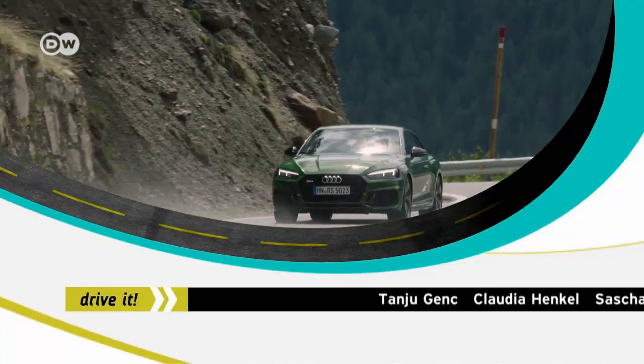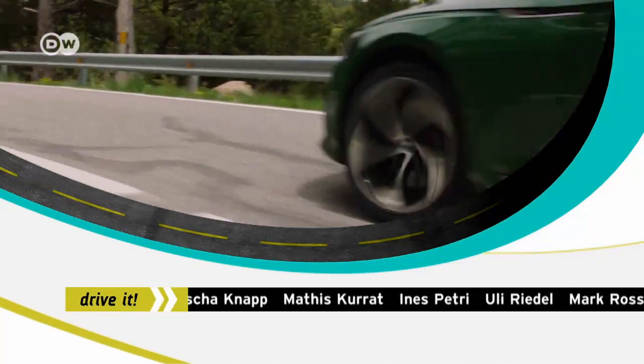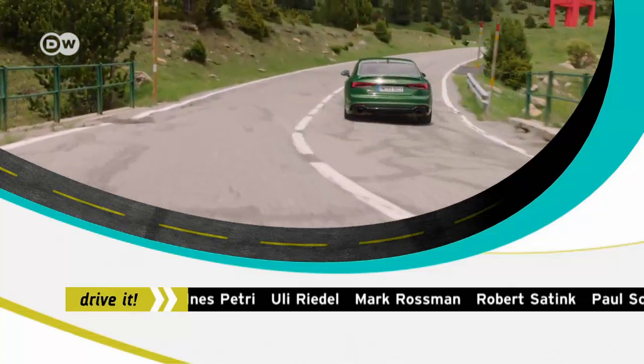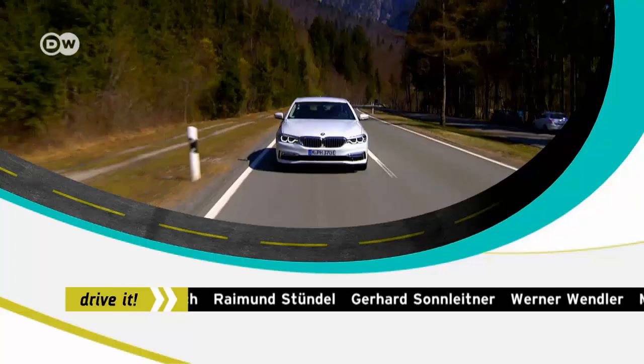Next time on Drive It: Audi bumps up the performance with the new RS5, and the BMW 530e.